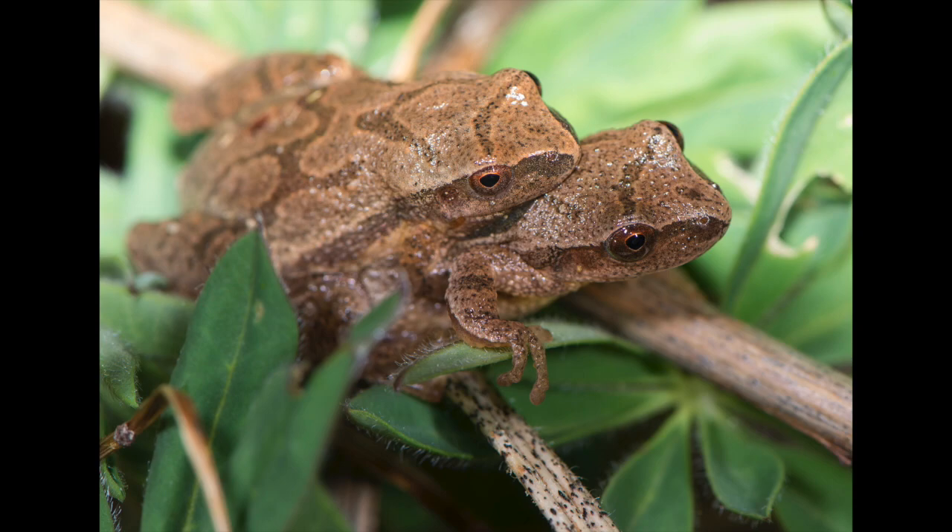Comfort is apparently not the most important factor when it comes to peeper love, as this male is perched on the thorny stem of a wild rosebush. And after all the calling and perching on thorns, if you're a lucky peeper, you will find a mate in the water or on the land.